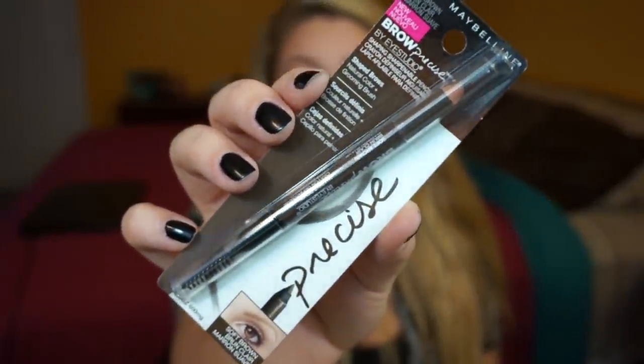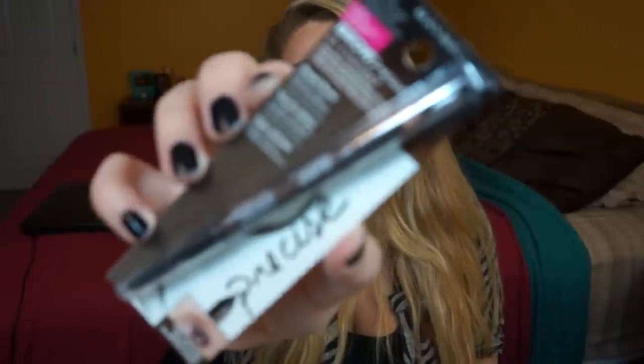Next I got the new Maybelline Brow Precise Sharpenable Pencil — it has a spoolie on one side and the pencil on the other. I'm always looking for good eyebrow products and I'm always interested in trying them. I got this in soft brown — my eyebrows are a lighter brown, not dark. The blonde color I tried before looked really yellowy and golden, so I figured I'd try this one. So many companies have been coming out with more and more brow products and I just want to try all of them.